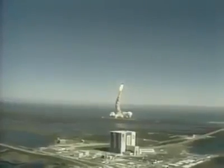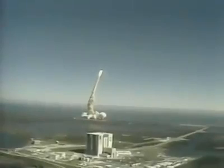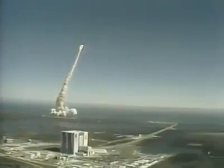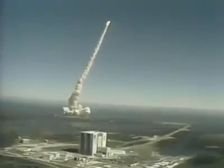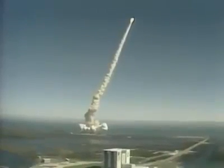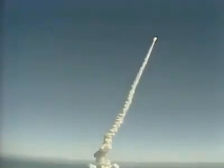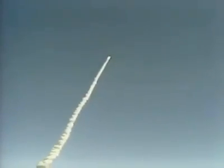Good roll program confirmed. Challenger now heading downrange. Engines beginning throttling down now at 94%. Normal throttle for most of the flight is 104%. We'll throttle down to 65% shortly. Engines at 65%, 3 engines running normally, 3 good fuel cells, 3 good APUs.